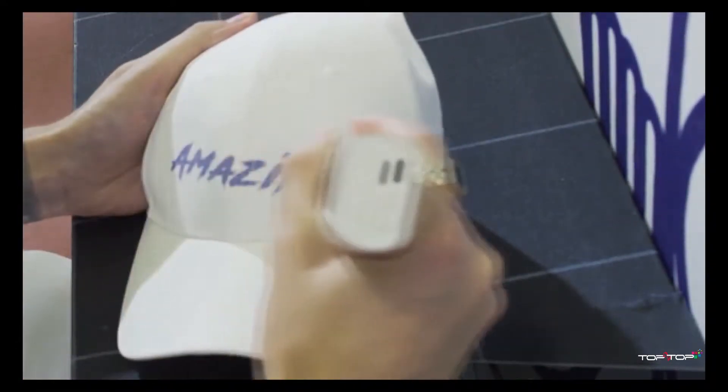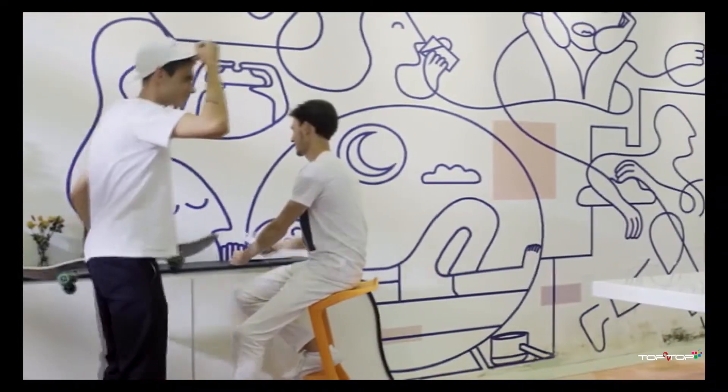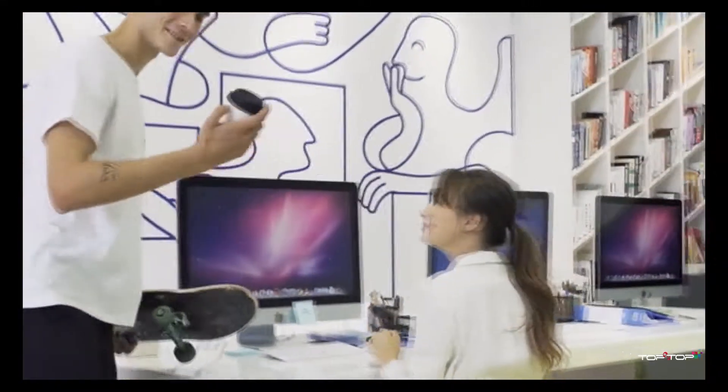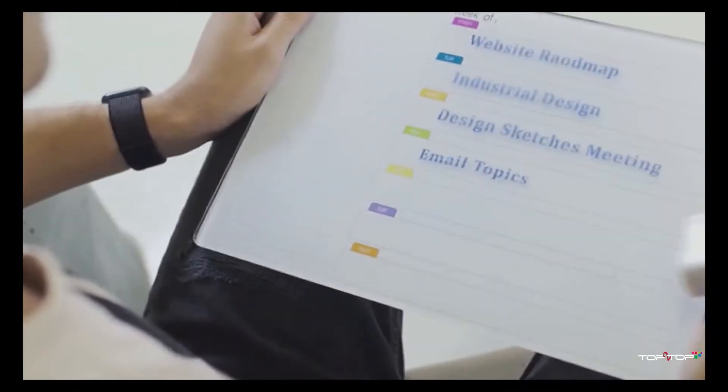A specially designed ink and printer roller that helps you transform any surface to canvas. Change the conversational style and build great connections at work. Be more efficient and quirky at work.